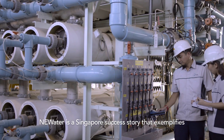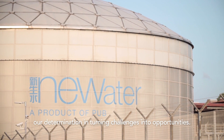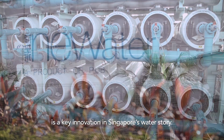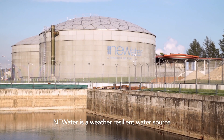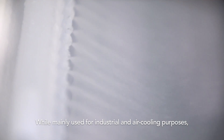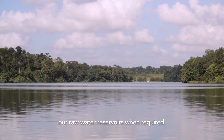NEWater is a Singapore success story that exemplifies our determination in turning challenges into opportunities. This ultra-clean, high-grade reclaimed water is a key innovation in Singapore's water story. NEWater is a weather-resilient water source that cushions our water supply against dry weather. While mainly used for industrial and air cooling purposes, a small amount of NEWater is also used to top up our raw water reservoirs when required.